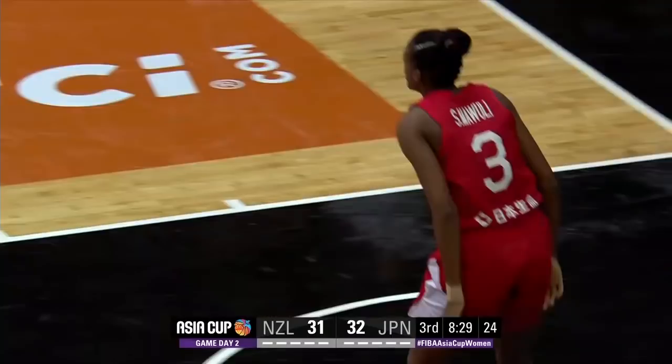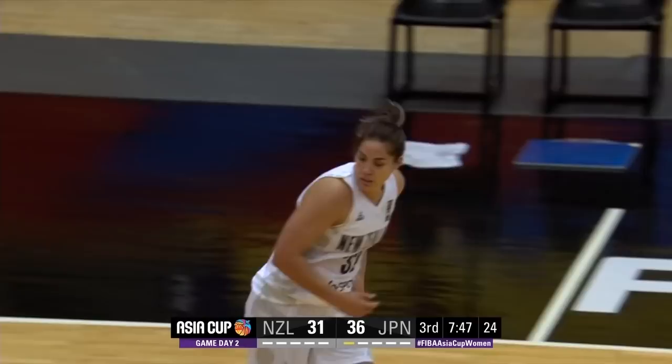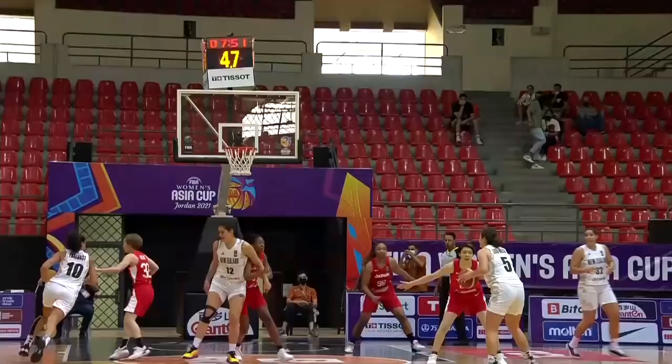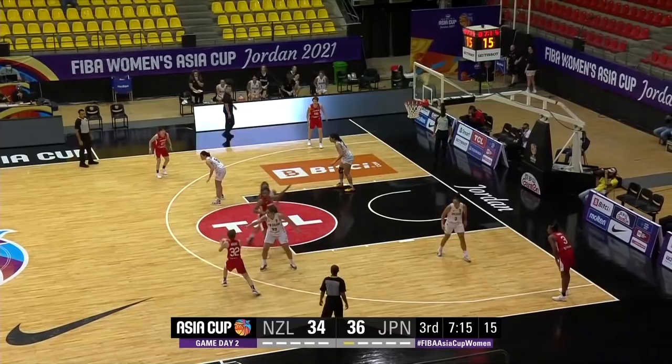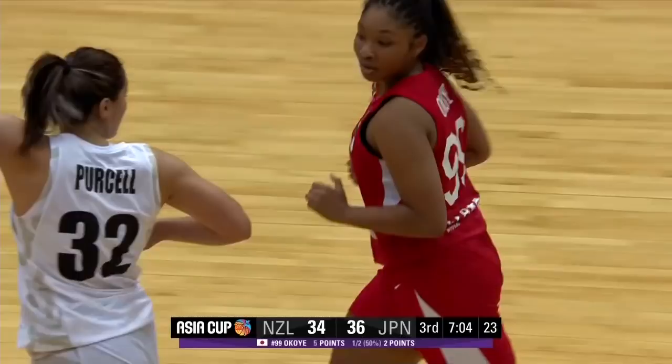Maudi splits her defender — shakes and bakes! A beautiful two for Stephanie Maudi. Davidson's done a great job on the board. First out from deep — let's hope that they can pick that up. More of that. Maudi down low, spinning off her opponent. Okoe showing some skill.